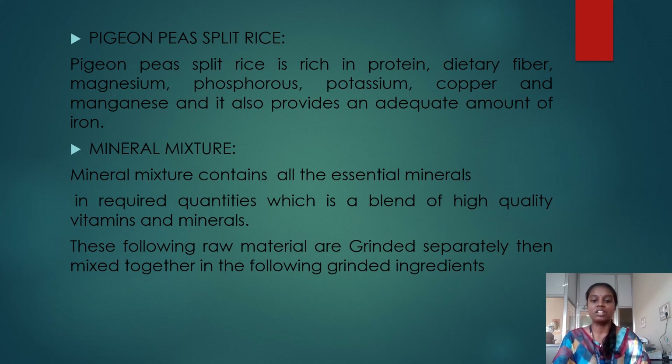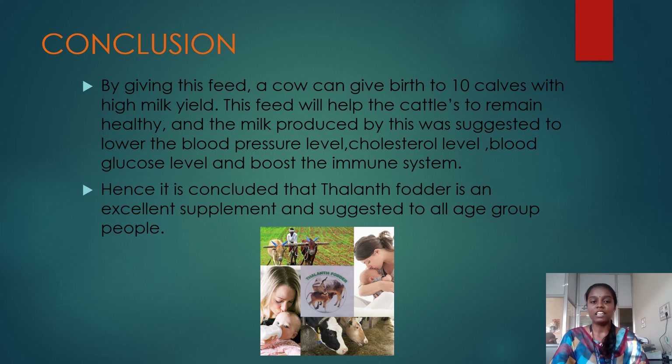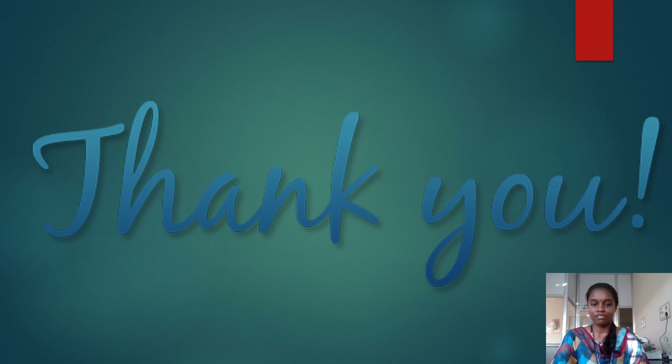These raw materials are ground separately and then mixed together. In conclusion, by giving this feed a cow can give birth to 10 calves with high yield milk. This feed will help the cattle remain healthy, and the milk produced was suggested to lower blood pressure level, cholesterol level, blood glucose level, and boost the immune system. Hence it is concluded that tarant fodder is an excellent supplement and is suggested to all age group people. Thank you.